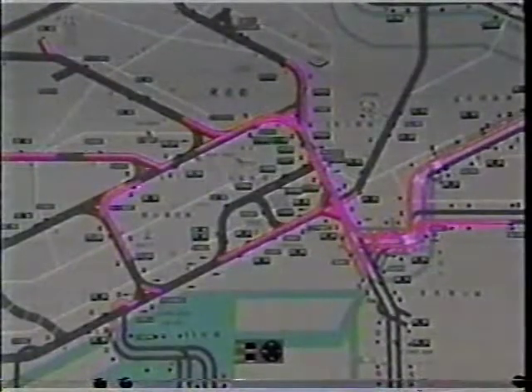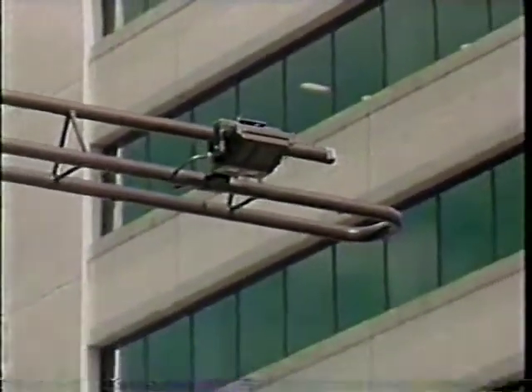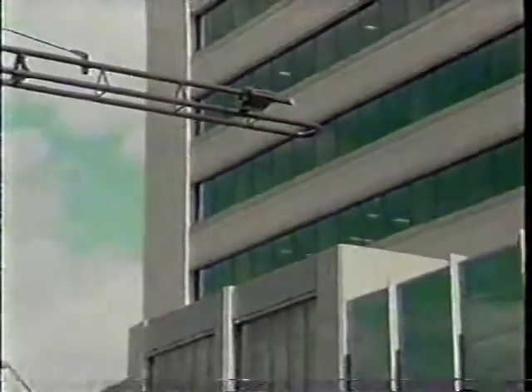In the future, this system may help to solve congestion problems by directing traffic so that it flows smoothly through an entire district.